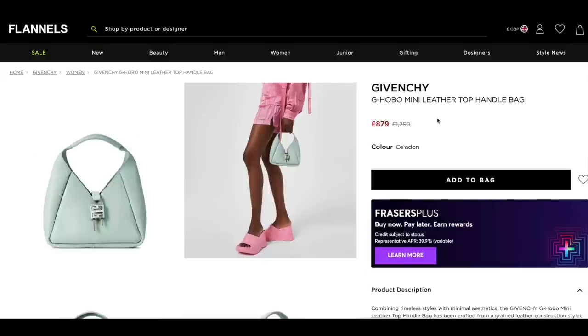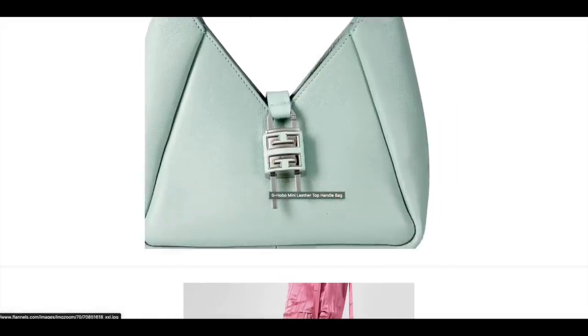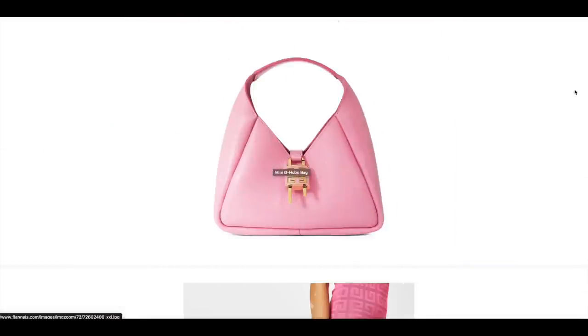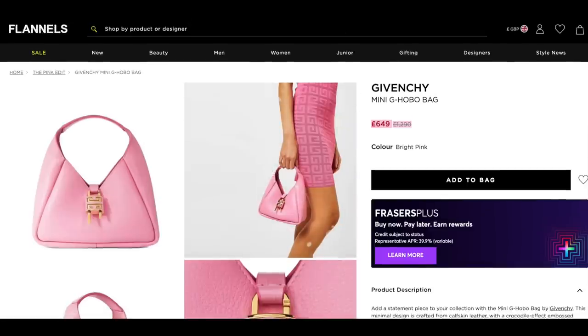The mini G Hobo leather top handle bag — I recently got my medium size in the sale from a different website, but if you like the mini size, the colour is absolutely stunning — a really beautiful kind of pastel blue that works nicely with the silver hardware. A few hundred pounds saving on this one. They also have the pink one with an even bigger saving — for a Barbie flex right now, £650, down from nearly £1,300. Absolutely incredible. I don't doubt this is going to be snapped up and sold out very quickly.